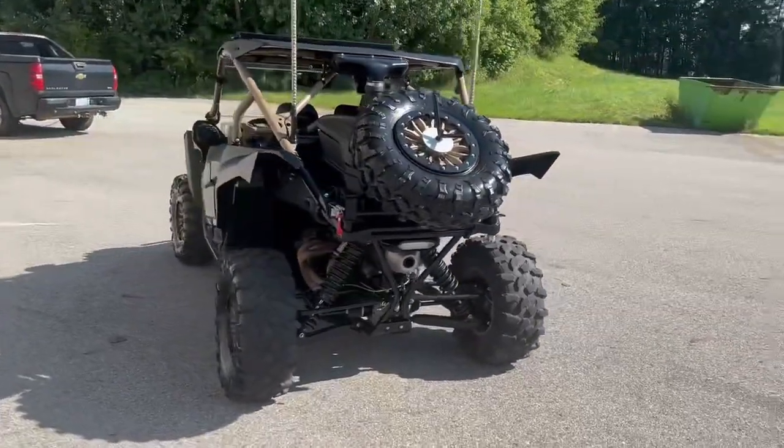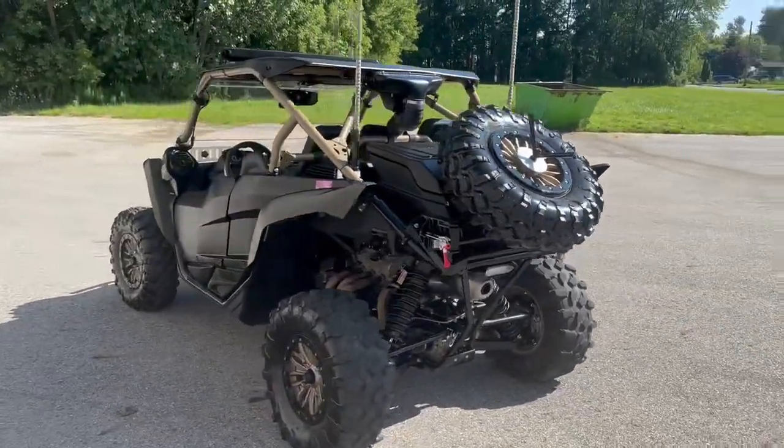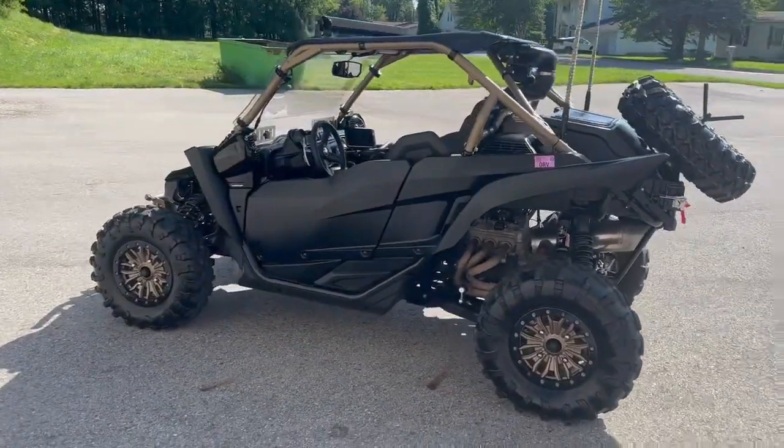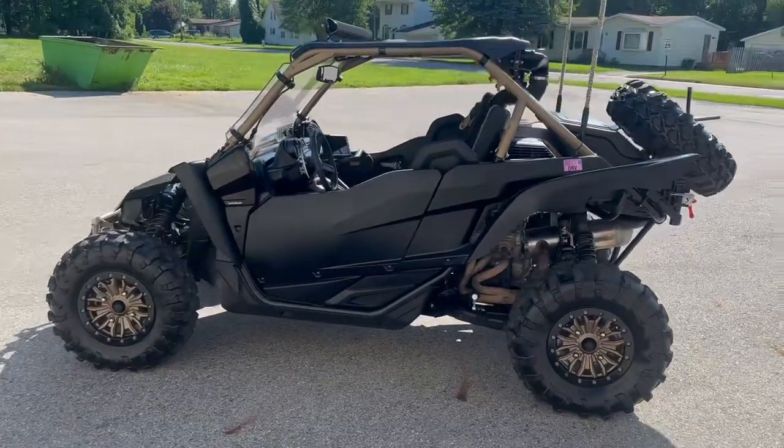It has a winch, windshield, light bar, S&S particle separator, Stage 5 Rockford Fosgate sound system with a subwoofer, dual battery, alternator, and rock lights.